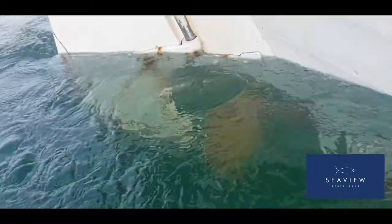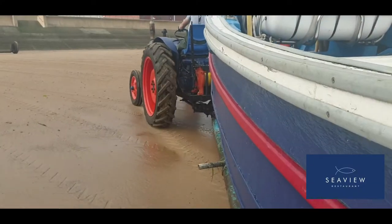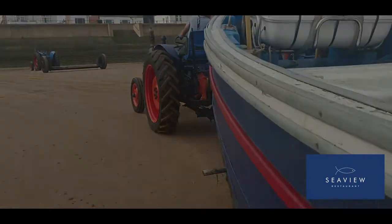Then it's a small hop back into shore where the boat is removed from the water and taken back up onto land. What an amazing day — really can't wait to get back out there with John fishing again.